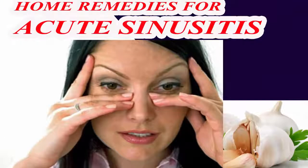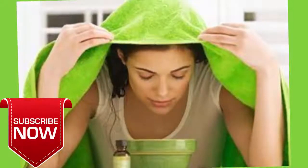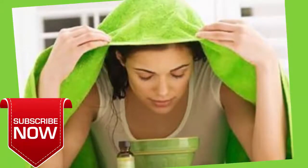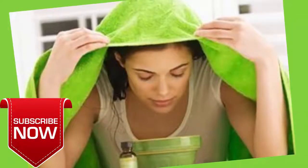Home remedies for acute sinusitis. Number one: steam inhalation. The best treatment for acute sinusitis is steam inhalation. Breathing in steam works as a natural expectorant to clear nasal congestion and open up your sinuses. It can also help lubricate the irritated respiratory tract.